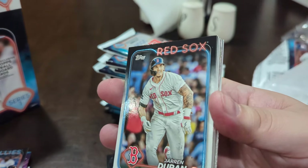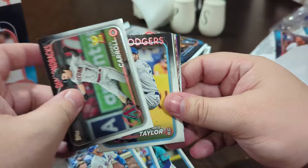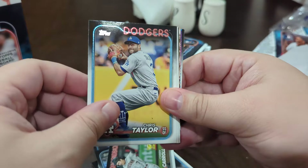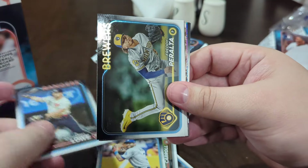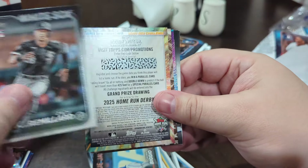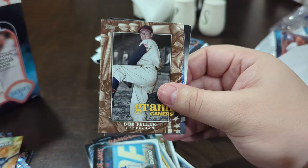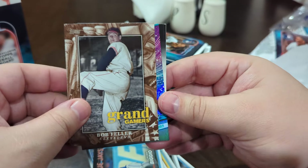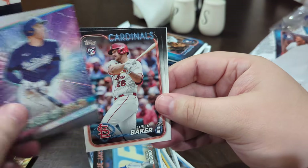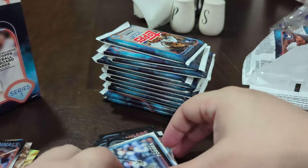Maybe even trade for a Dominguez, who's a rookie in here. The rookie class in here is honestly insane for Series One. I don't know what it's going to be for Series Two — it depends on who gets called up. Nice little Bobby Witt home run challenge, Grand Gamers. Freddie Freeman — really good pack here.